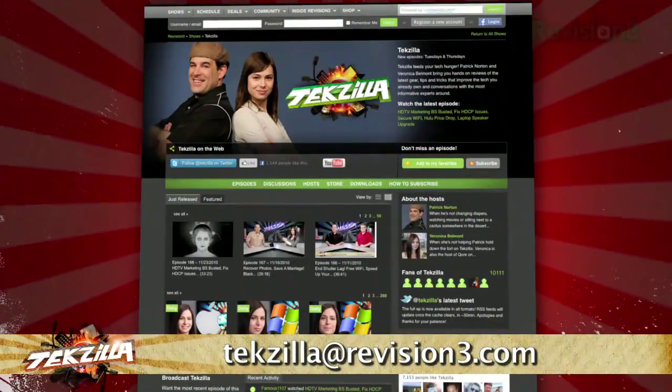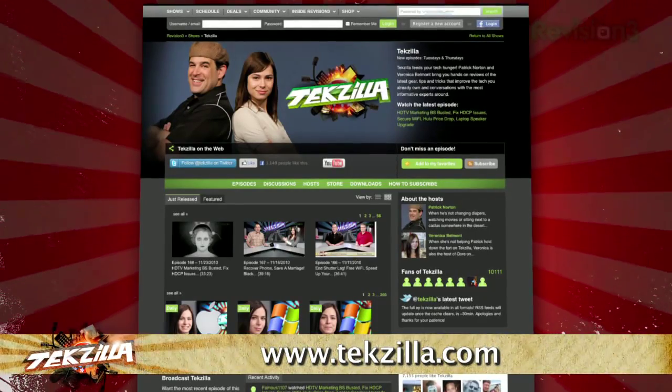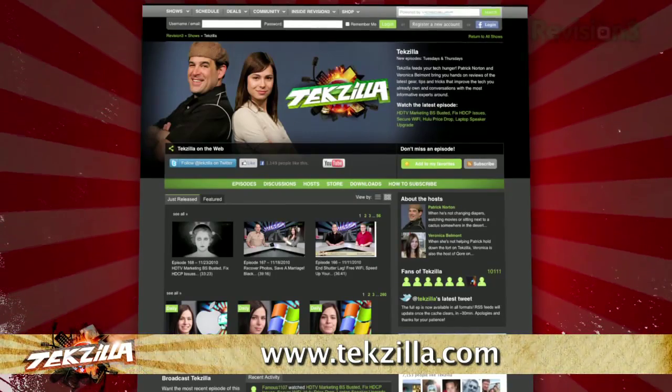And if you have any tips or tricks to share with the TechZilla audience, just email us at TechZilla@revision3.com. And don't forget TechZilla.com — it's the place to find more tips, tricks, product reviews, and how-to's.